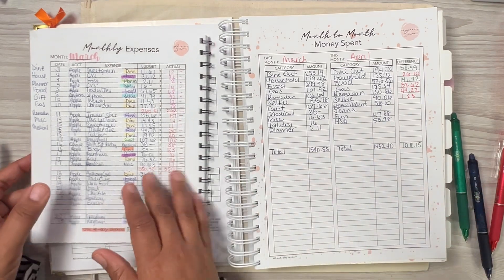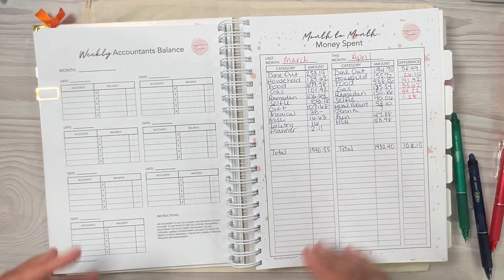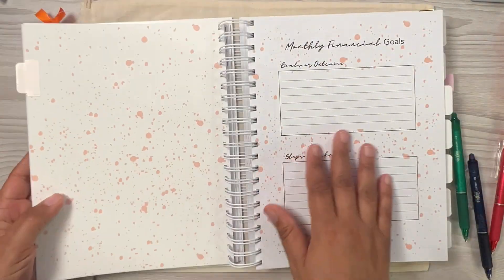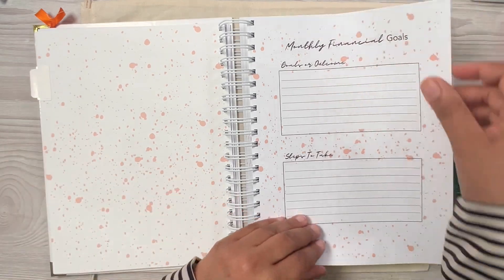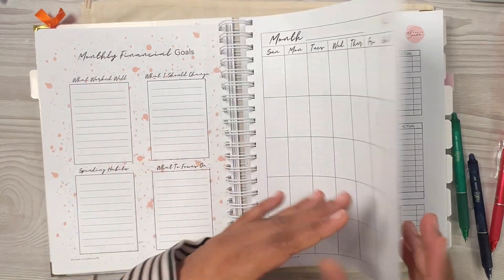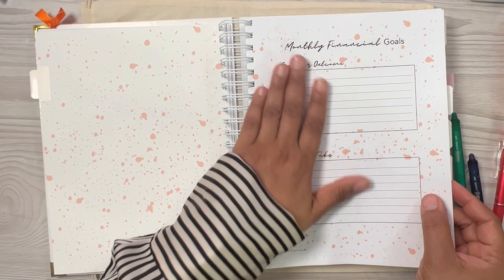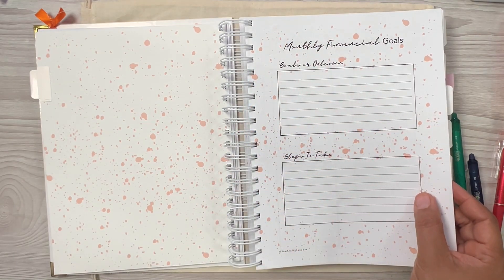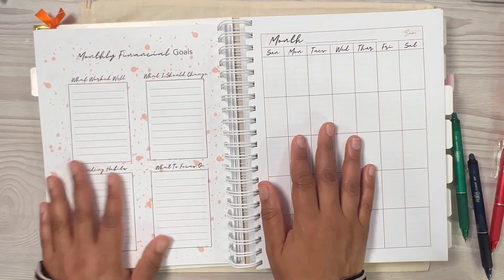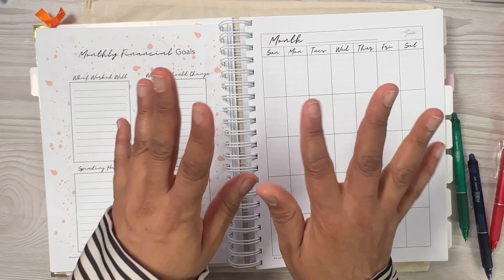That is how I complete my month-to-month money spent tracker. I'm glad April is over — I'm about to start May's budget and fill everything in. Before that, I'll do a separate video with my monthly financial goals recap to show how I succeeded with my goals. Thank you guys so much for tuning in — see you in my next video, bye!